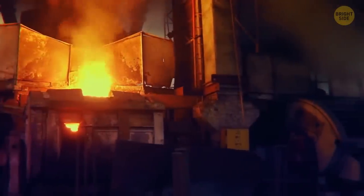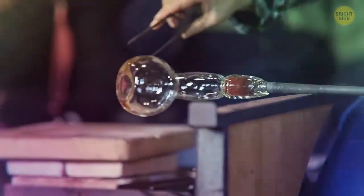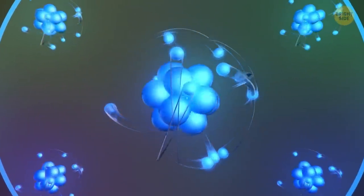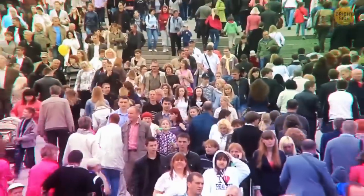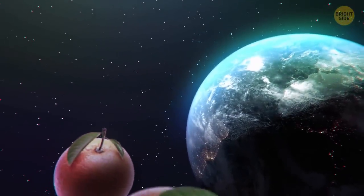Almost anything that melts can be used to make glass. The only thing you need to do is cool off the molten material until the molecules realign into what they used to be before melting. If it was possible to get rid of all of the empty space from the atoms that every human on Earth is made of, then all the people on the planet could easily fit into an orange.